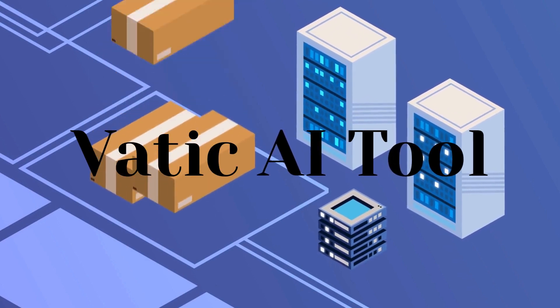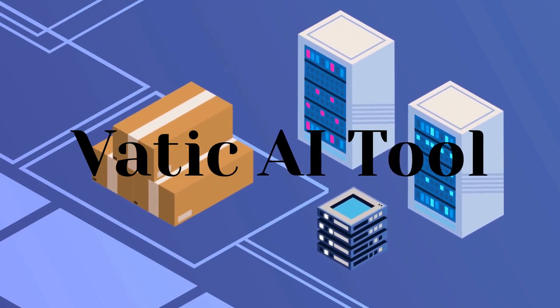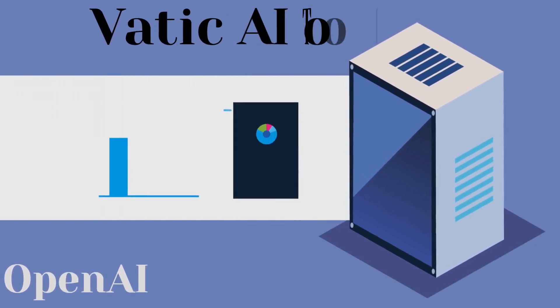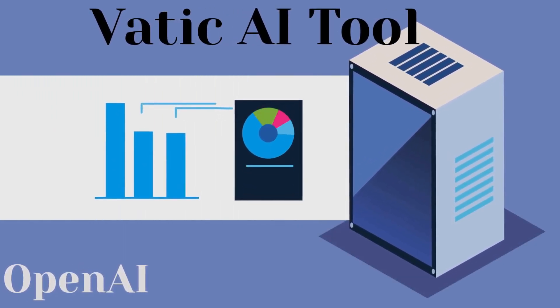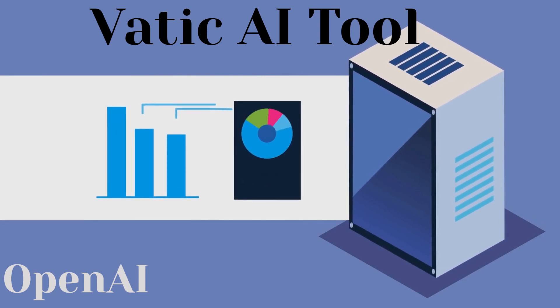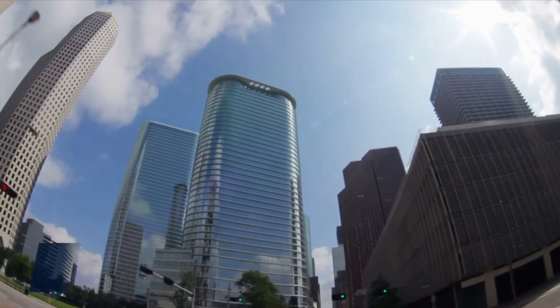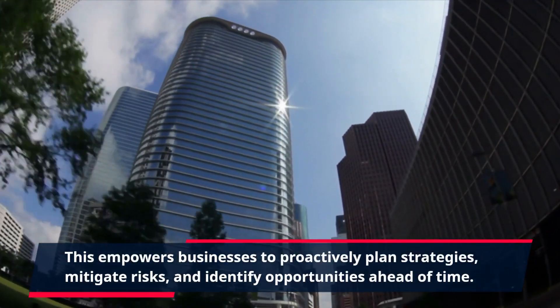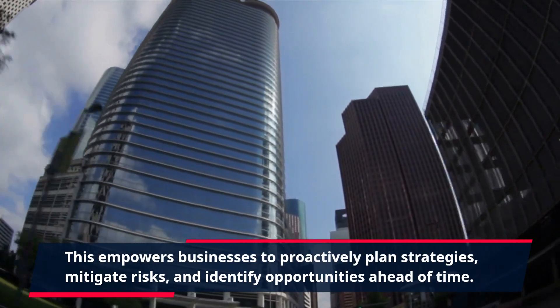One of the key features of VATIC AI Tool is its predictive analytics capabilities. By leveraging historical data, the tool can generate accurate forecasts and predictions for future trends, market behavior, customer preferences, and more. This empowers businesses to proactively plan strategies, mitigate risks, and identify opportunities ahead of time.